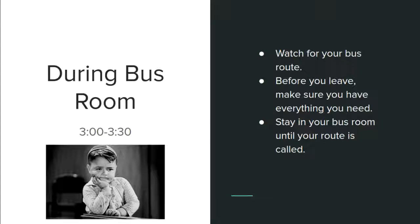During bus room, watch for your bus route. It's fun to have conversations but you want to make sure that you're finding your bus as quickly as possible so that you can make it home. Before you leave, make sure you have everything that you need and stay in your bus room until your route is called.